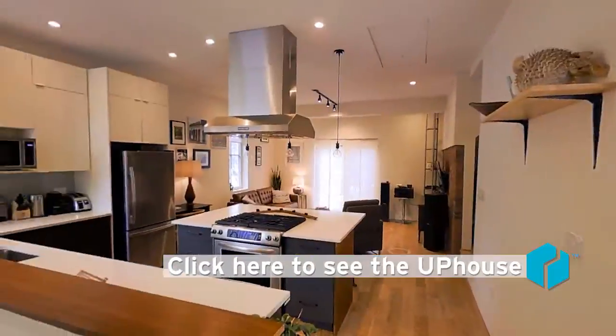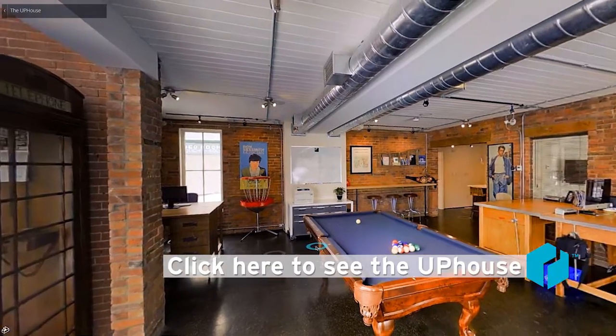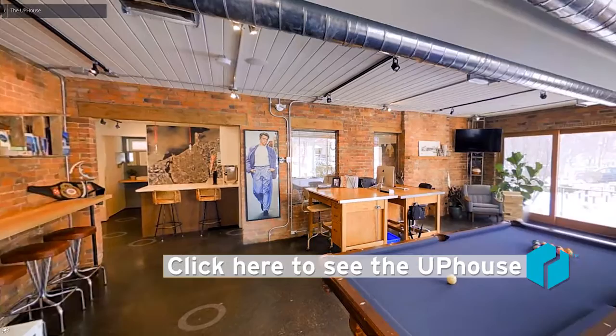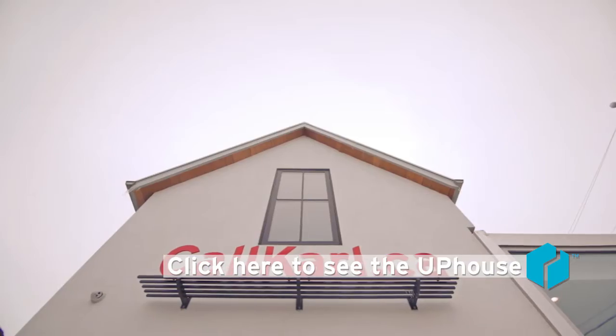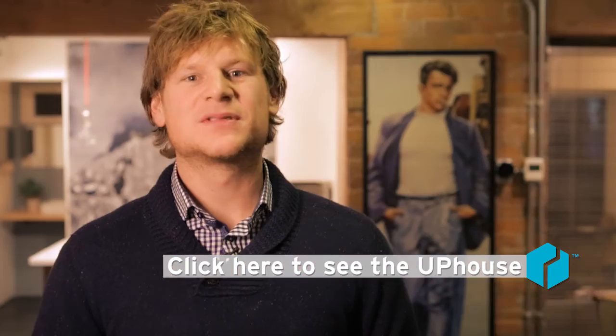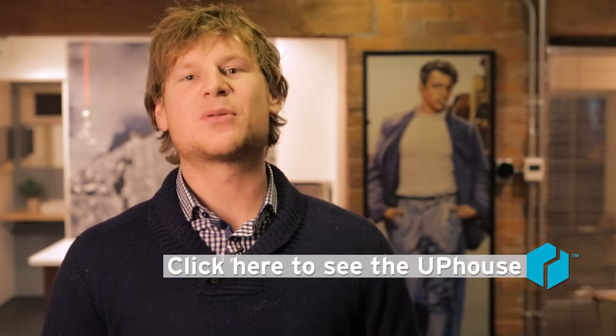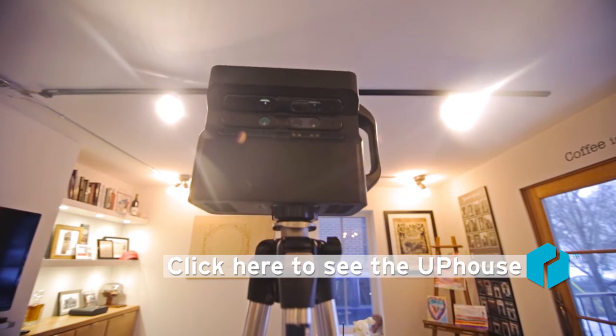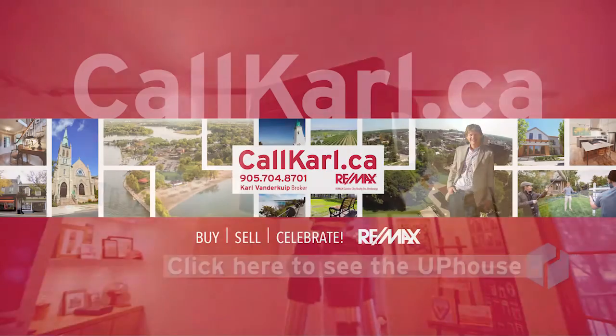And as the weeks go by, I plan on continuing to push and promote cool and unique properties using the 3D Matterport camera. If you happen to be thinking about listing your home this year, I would be more than happy to go over the benefits of how the Matterport and video will be able to showcase your home. For more information, please visit callcarl.ca.